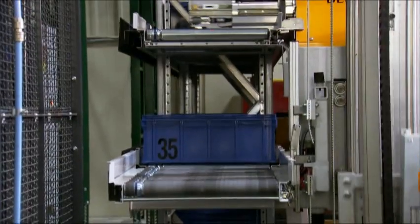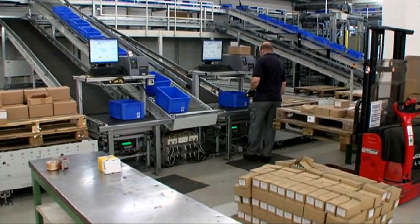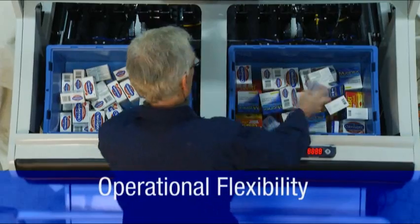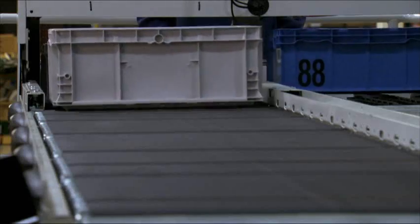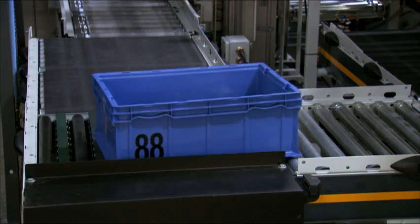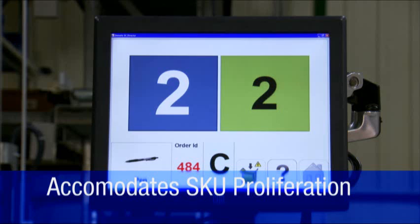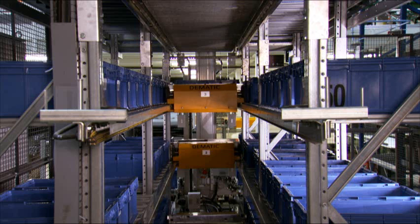Replenishment is also automated using a replenishment workstation where an operator loads inventory into the multi-shuttle staging buffer. Staff can work in parallel, unaffected by each other. Pick stations can be opened and closed according to volume on a particular shift, and there is redundancy in this configuration since items can be processed at any location, as the workstations are completely decoupled.